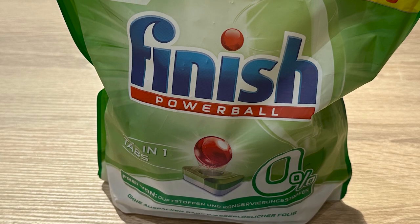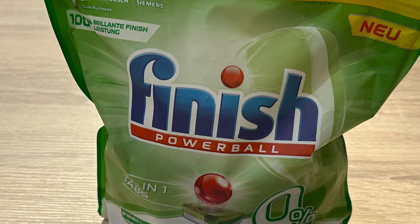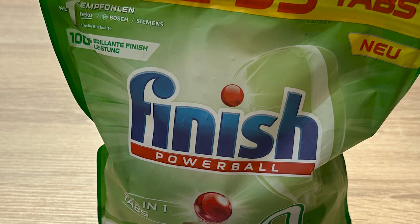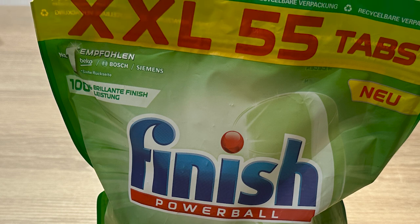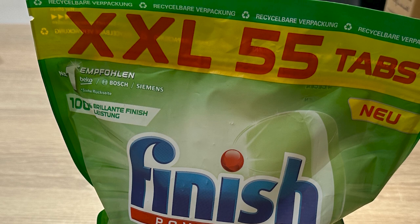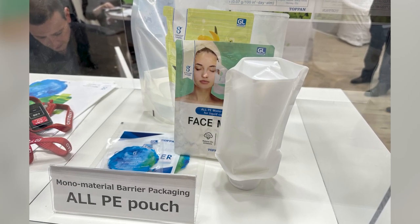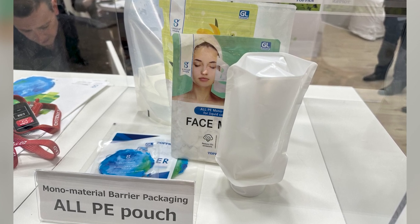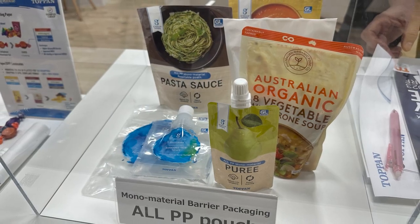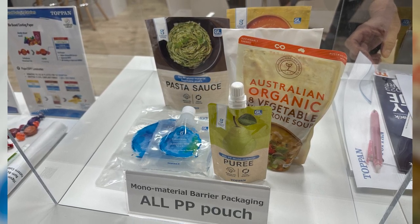Switching away from compostables, as you might expect, I saw a ton of examples of monomaterial films with barrier layers that are certified recyclable in certain streams, depending on their location. Here we see an example from P&G with a monomaterial pack developed with Reckitt Benckiser. And from Toppen, here are examples of monomaterial PE, which is technically recyclable in the U.S. but not curbside recyclable, and monomaterial PP, which is recyclable in Europe — they do a much better job with polypropylene recycling than we do in the States.